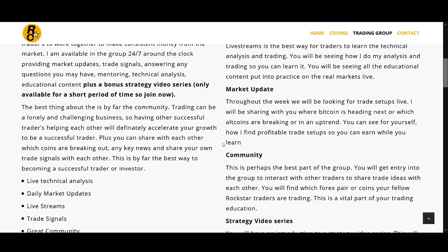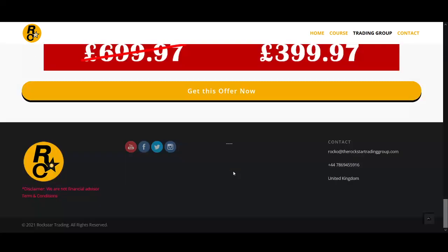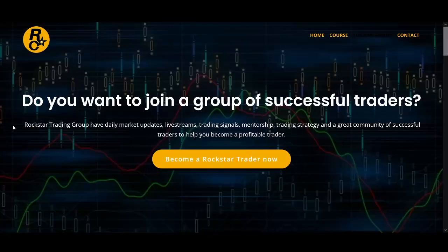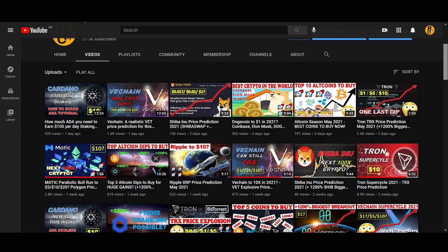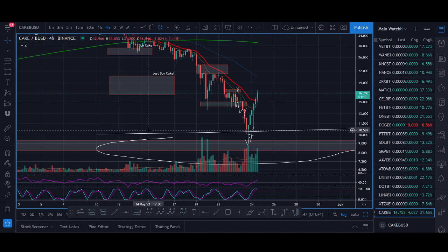If you are interested in the Rockstar Trading Group, I'll leave the links below. There's a special offer to try it for a month — you get access to trading courses, three to four live streams, the Telegram group, and a great community. In the YouTube video I'll show which coins I'm looking to buy and sell; in the Rockstar Trading Group I can update you guys a lot more.